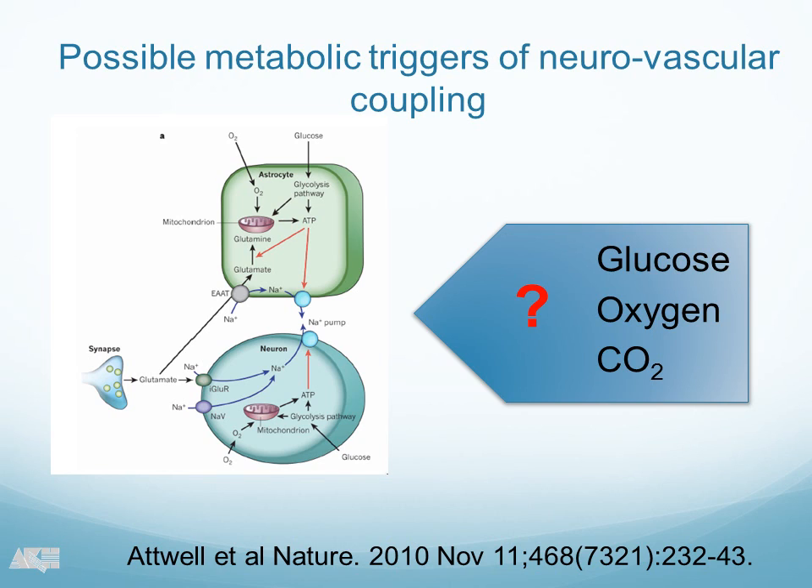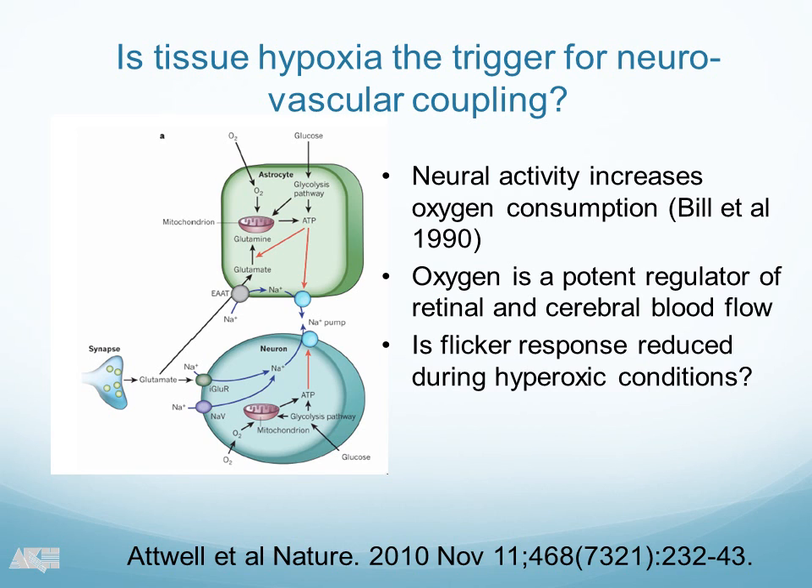So if we think that it's a metabolic feedback loop, what would be potential triggers or potential mediators to increase the blood flow? This was the very mainly discussed metabolic triggers. It was glucose, or a lack of glucose, could trigger the increase in ocular blood flow. Hypoxia, which is what I'm going to speak about today, may trigger the blood flow increase. Or, for example, an increase in local tissue CO2 may drive the increase in local blood flow.